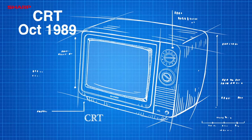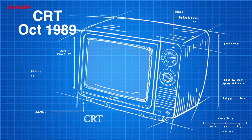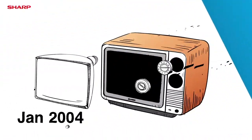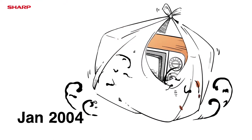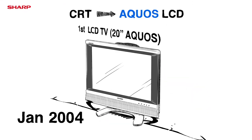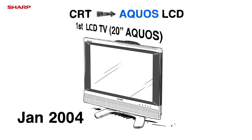The Beginning of CRT TV Production. In January 2004, a revolutionary leap in production technology transferred from CRT TV to Malaysia's first batch of Sharp Aqueous LCD TVs.